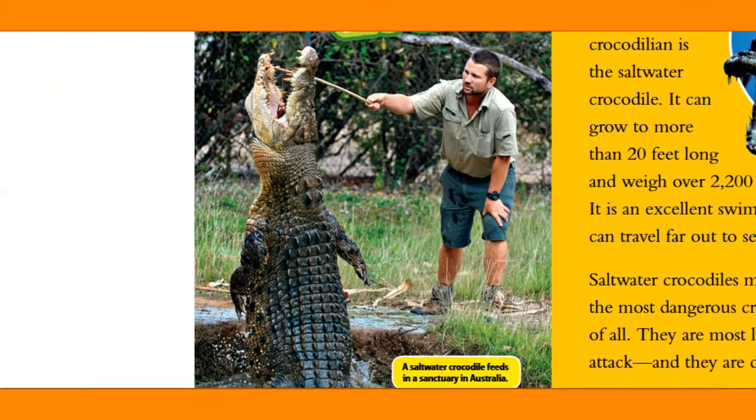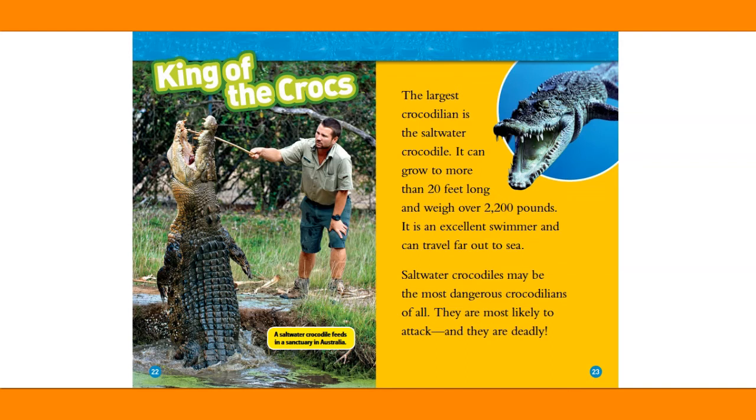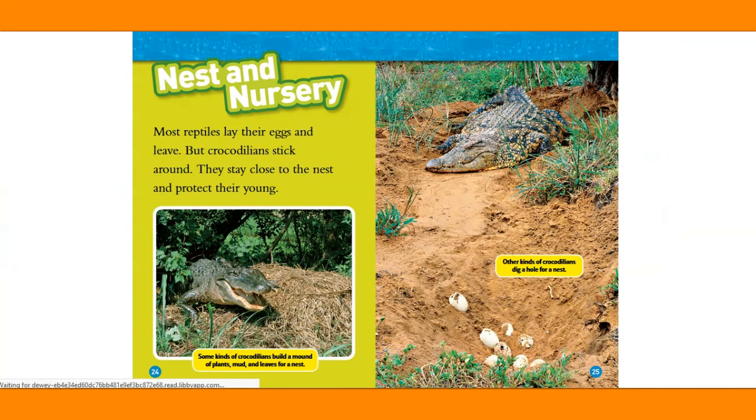King of the Crocs. A saltwater crocodile feeds in a sanctuary in Australia. The largest crocodilian is the saltwater crocodile — it can grow to more than 20 feet long and weigh over 2,200 pounds. It is an excellent swimmer and can travel far out to sea. Saltwater crocodiles may be the most dangerous crocodilians of all — they are most likely to attack and they are deadly.